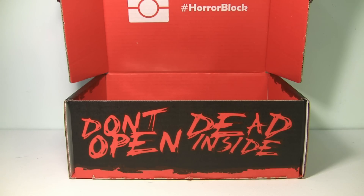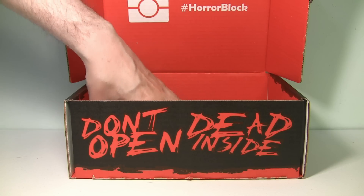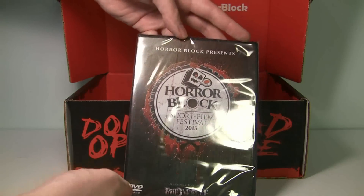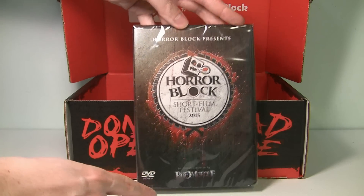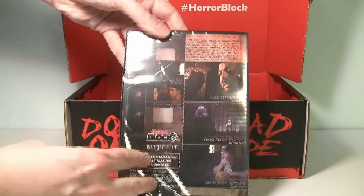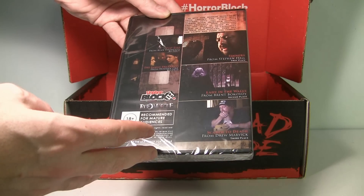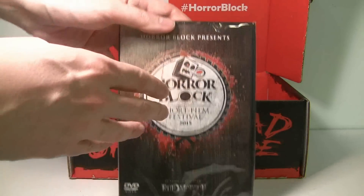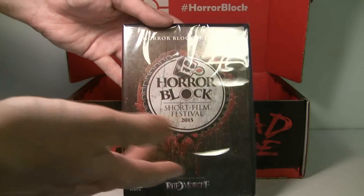So far I really love what's in this Horror Block. And next we have something that actually looks like a DVD, and you know I love getting DVDs in the Horror Block. It's the Horror Block Short Film Festival 2015, done by Rue Morgue. This is pretty awesome — it's a bunch of short horror films. We have 'Playtime,' 'The Family That Praised Sinners,' 'Lady in the Walls,' and 'Scared to Death.' I don't know if these are YouTube videos or actual short films, but I always love getting a DVD set in the Horror Block.